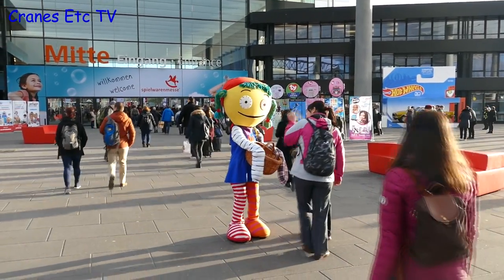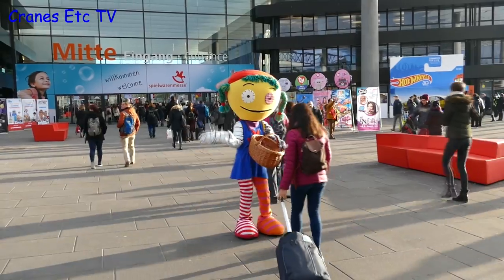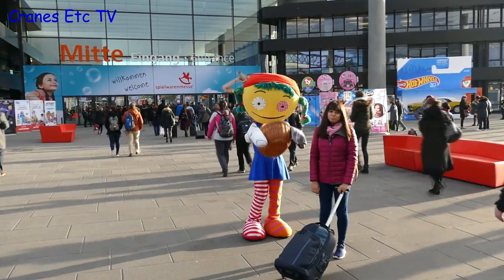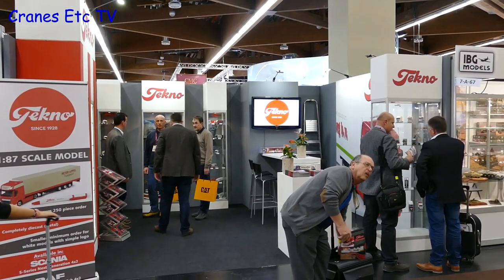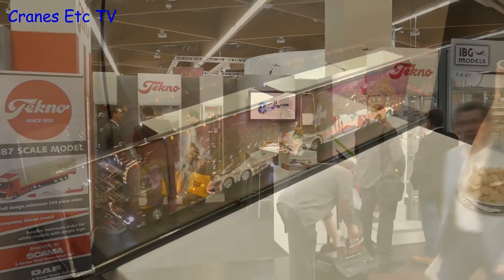It's early 2018 and Cranes Etc is back at the Nuremberg Toy Fair. Also back at the Toy Fair this year with their own stand is Tecno, and as you would expect they have plenty of truck models on display.